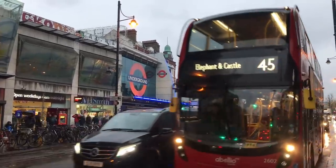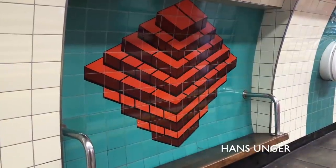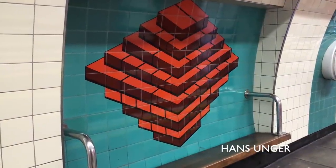The first mural is at Brixton, and is a slightly excruciating pun. A ton of bricks — Bricks-ton. Do you see?